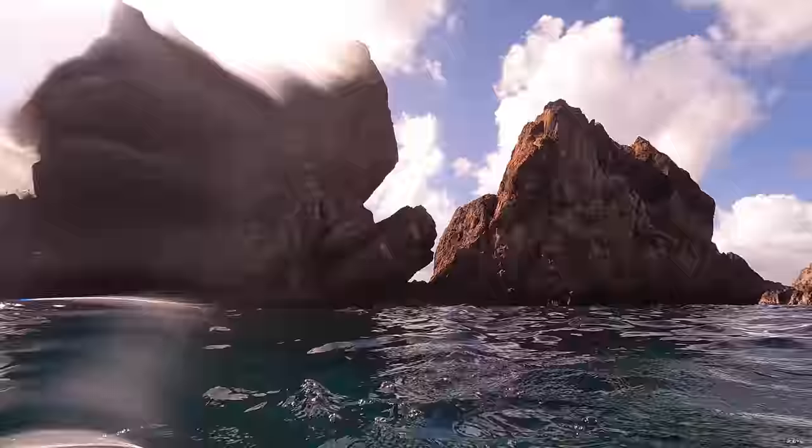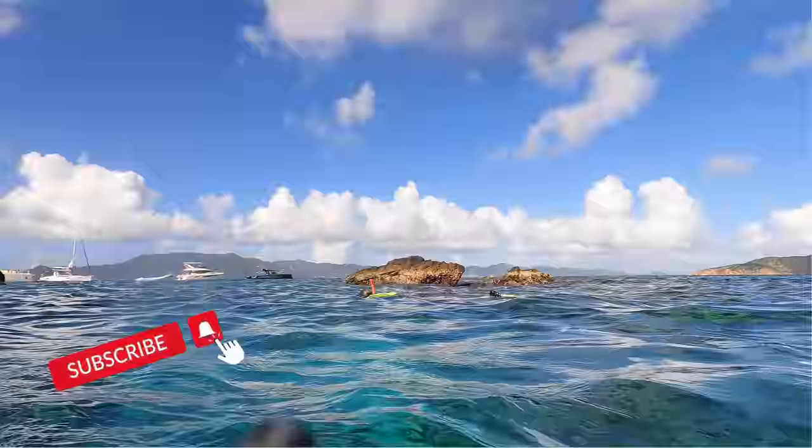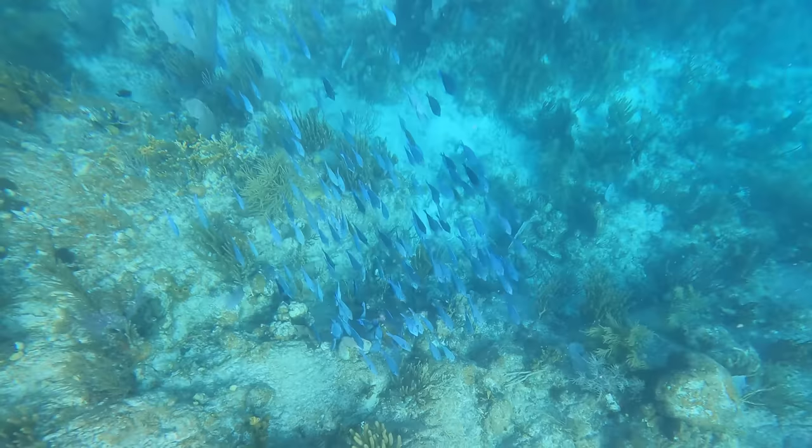PK Adventures welcomes you to Tortola, where we snorkel the Indians as well as the Bight Bay. Right off the boat you can see a lot of sergeant majors right below us, swimming around various coral.